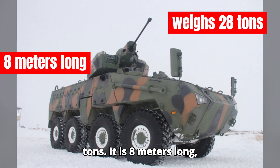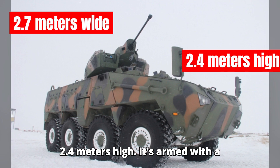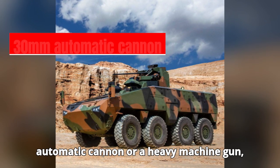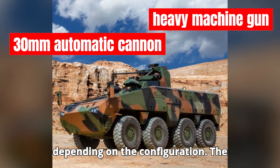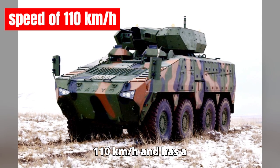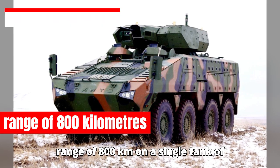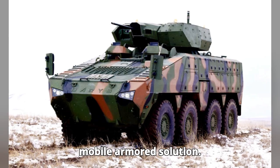The Mbom 8 weighs approximately 28 tons. It is 8 meters long, 2.7 meters wide, and 2.4 meters high. It's armed with a range of weaponry, including a 30-millimeter automatic cannon or a heavy machine gun, depending on the configuration. The vehicle boasts a maximum road speed of 110 kilometers per hour and has a range of 800 kilometers on a single tank of fuel, making it an efficient yet highly mobile armored solution.